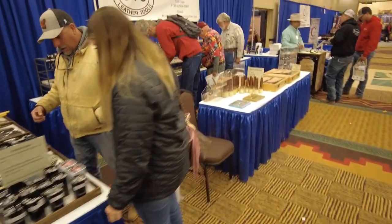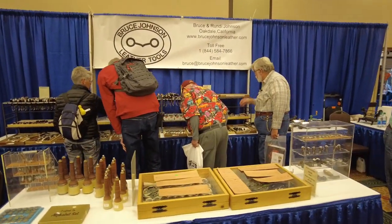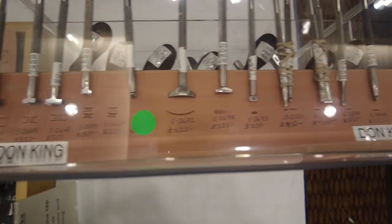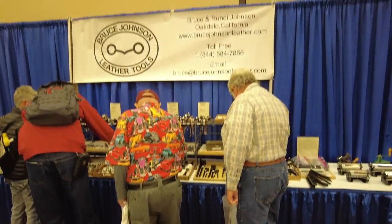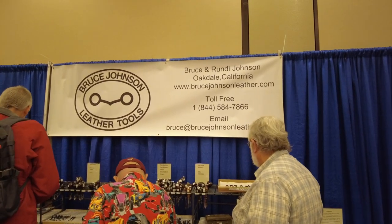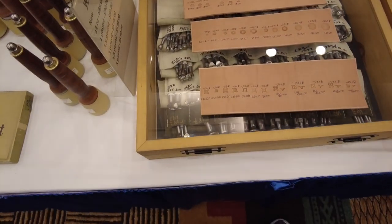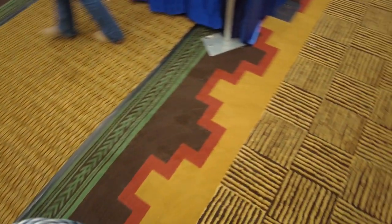Over here we've got Bruce Johnson's tools. Bruce takes all the old leather tools he can find, reconditions them, makes them better than new, and does a dang good job of it. He's even got some real collector's pieces — here are some Don King stamps, which you will just never find sitting around. I've gotten a lot of old tools from him that just aren't made anymore. He's also the only authorized dealer for Wayne Juski's stamps. Wayne doesn't do a lot of shows, so Bruce represents him. Wayne's stamps are pretty expensive, but damn, they're nice.